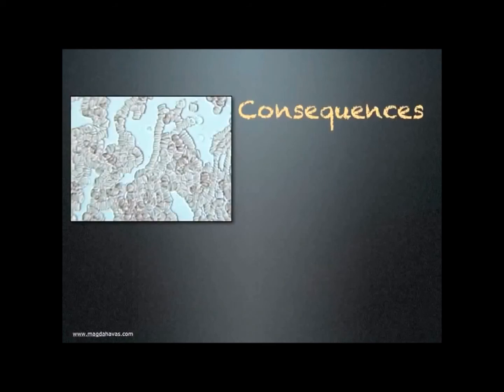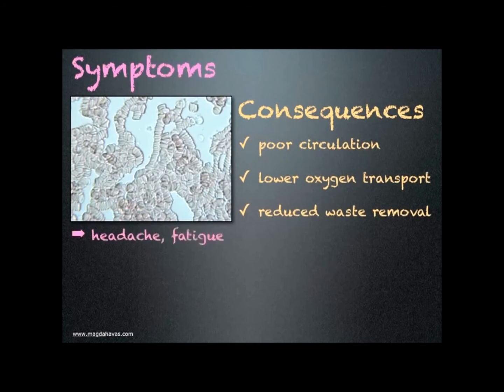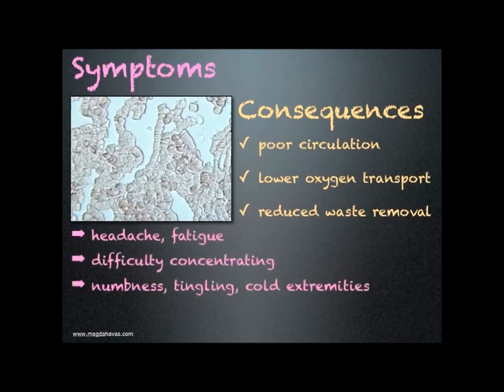What are the consequences of rouleau formation? Poor circulation resulting in lower oxygen transport to cells and reduced waste removal. Symptoms someone may experience include headaches and fatigue, difficulty concentrating, numbness, tingling and cold extremities, and possibly heart and blood pressure problems, including risk of stroke.